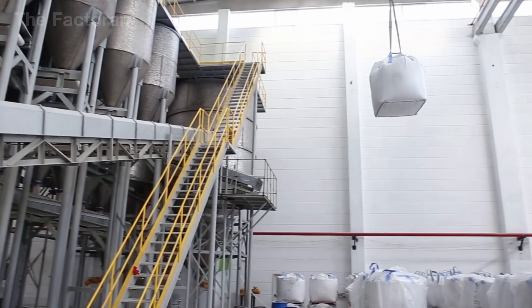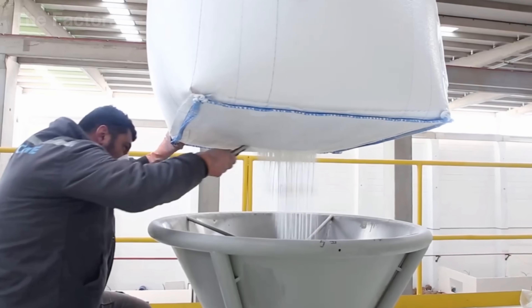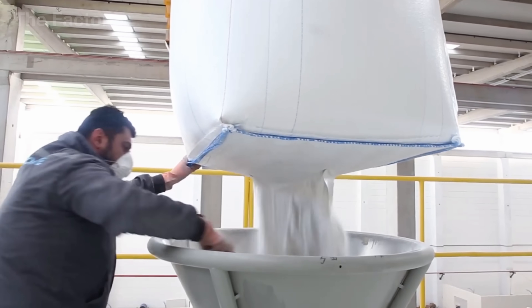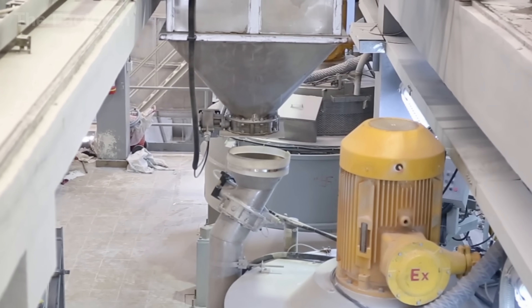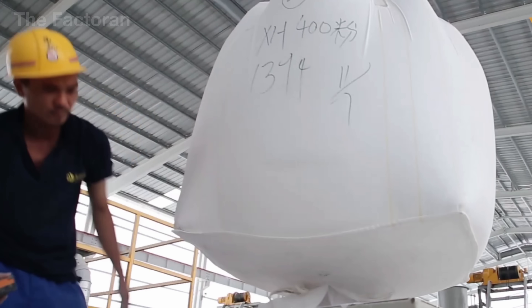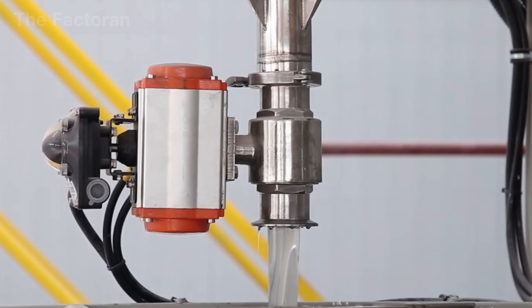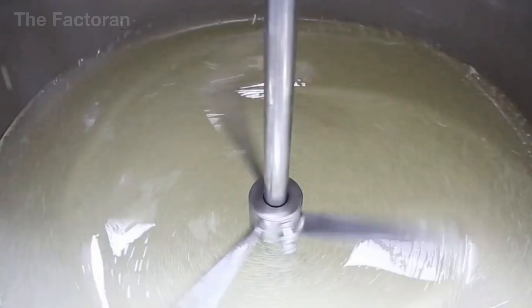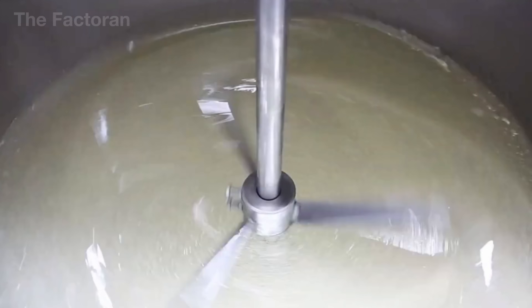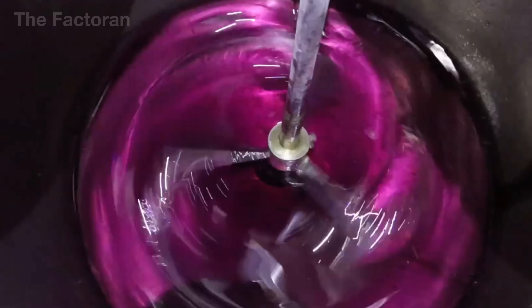After being crushed and sorted by size, tons of raw quartz are transported to the mixing area. Each batch is poured into a massive industrial mixer lined with wear-resistant steel. An automated dosing system precisely controls the ratio of large, medium, and fine particles to ensure the final slab structure remains solid while maintaining a smooth aesthetic finish. Once the quartz is ready, a special polyester resin is pumped into the mixer. Unlike ordinary plastics or fiberglass resin, this formulation offers exceptional bonding strength and high heat resistance. When cured, it forms a durable polymer framework that tightly encapsulates each quartz grain, giving the slab its resistance to water, impact, and color fading.